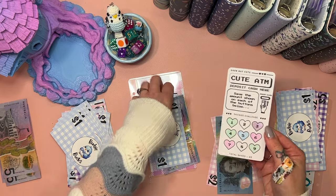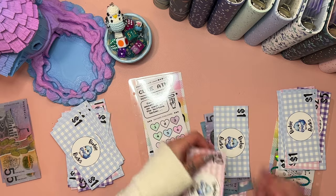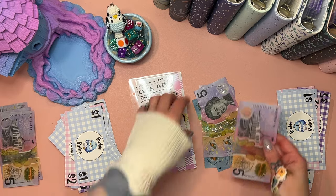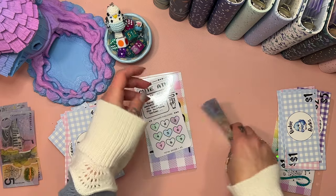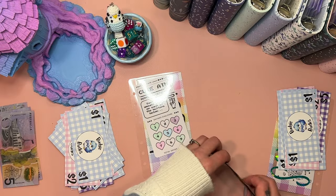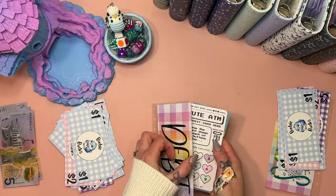I totally just smushed that with my finger — yes I did. Oh, there's five in here too. Let's get rid of those ones and put another five in. So this one now has ten, twenty, twenty-five, thirty, thirty-five — ten more dollars and that one will be done! A little cash-but-cute ATM.